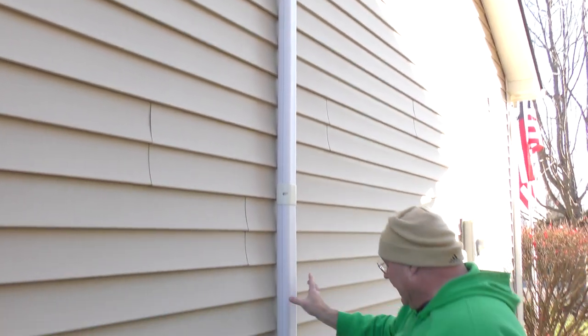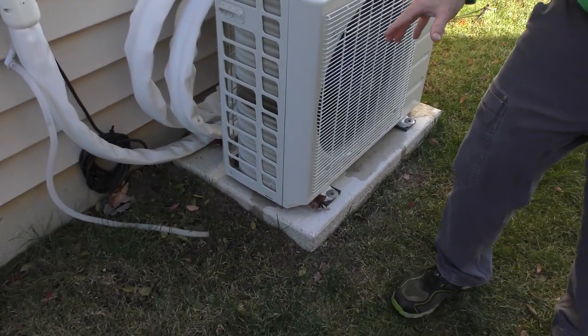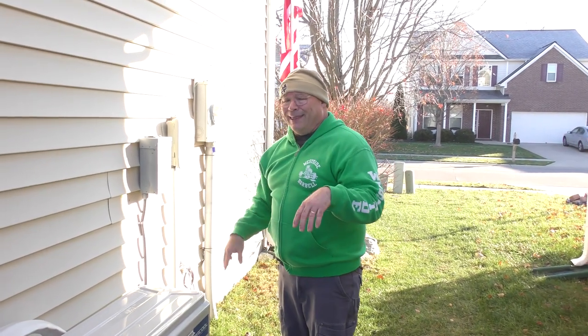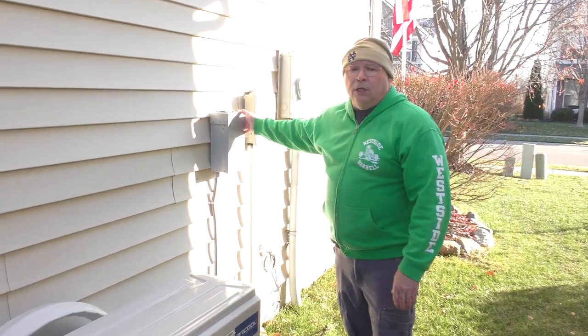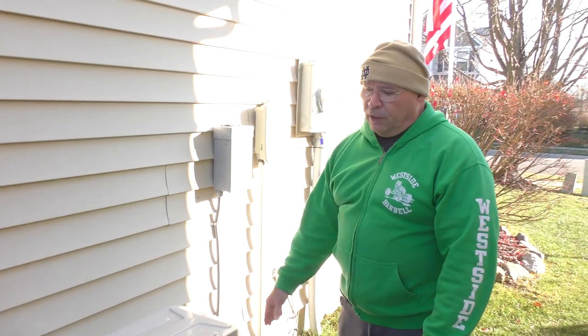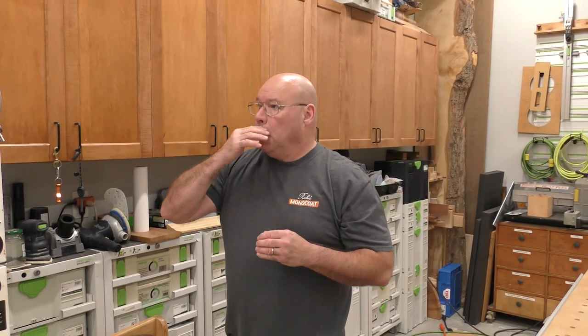Prior to install, I did two things: I poured a concrete pad because I like a stable base for the Mr. Cool — cost me about 20 bucks. I also had a 220-volt outlet installed by my electrician, since this is the 220-volt model. You can hear how quiet it is. So there you go — upgrade number one.